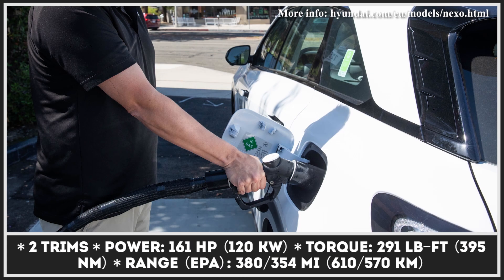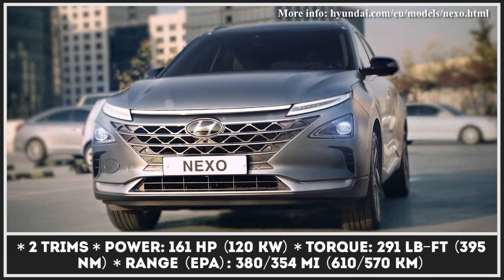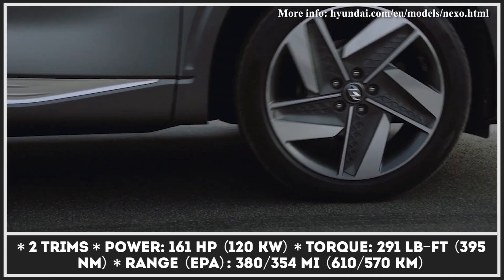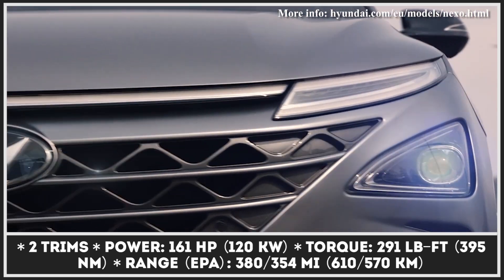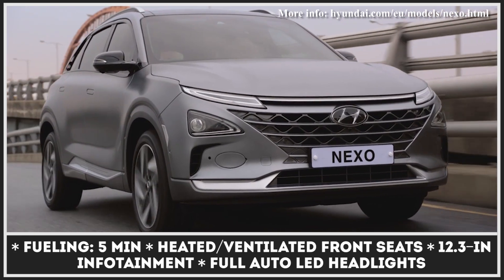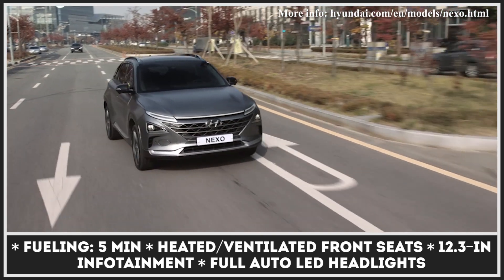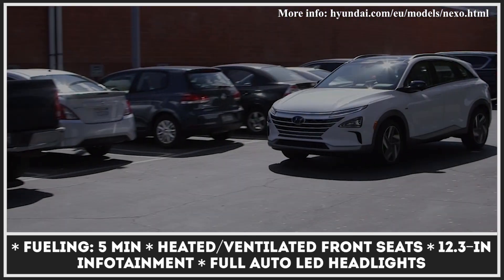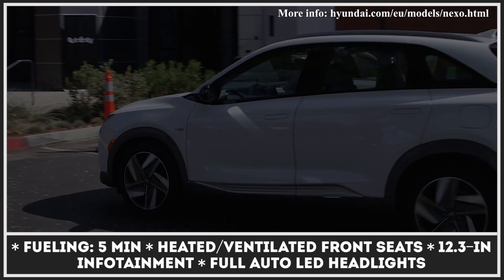With its size and pricing, the Nexo crossover can be considered the current flagship of the Korean brand's eco-car portfolio. It is already available in several of the company's major markets, including the US, offering buyers a solid 380 miles EPA range. The model sits on a purpose-built platform, which makes it more efficient, lighter, and faster than the Tucson's fuel cell predecessor. The SUV develops 161 horsepower and 291 pound-feet of torque.